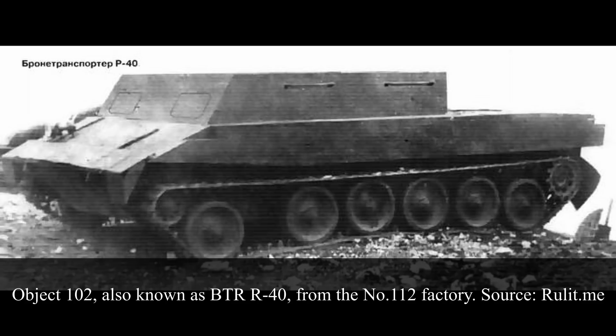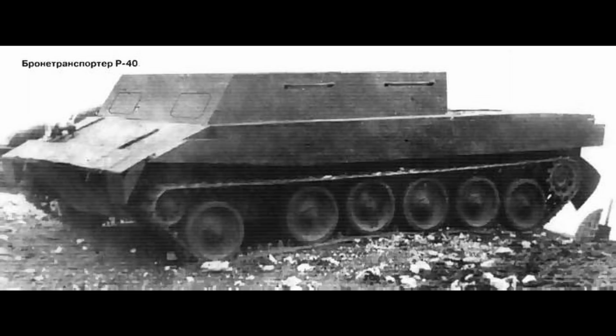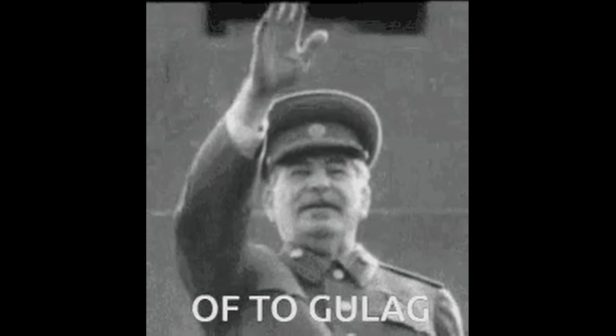They, however, failed the factory tests. A second round of testing was done at the VNII-100 Institute in Leningrad, but they failed those as well. The poor performances led to the Sormovo No. 112 factory being removed from the program. After this disappointment, some of the heads of the No. 112 factory, alongside certain engineers, were removed from their offices and held accountable. What that meant in the Stalin era, you can imagine for yourselves.